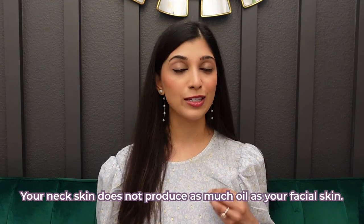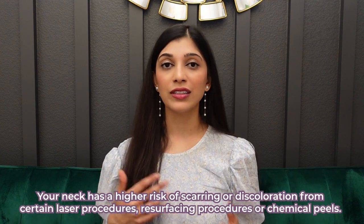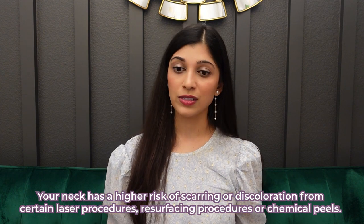Neck skin also doesn't produce as much oil as your facial skin. And when you don't produce as much oil and you have fewer adnexal glands in the neck, this means that it has a higher risk of scarring or discoloration from certain laser procedures, resurfacing procedures, or chemical peels. So as a cosmetic dermatologist, I am careful when recommending in-office procedures or treating the neck with different devices.